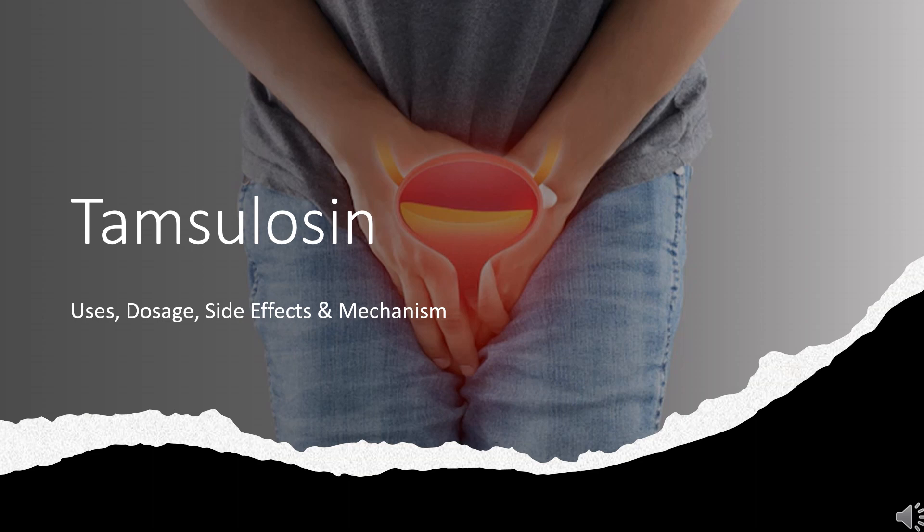In this video: What is Tamsulosin? What is Tamsulosin used for? Contraindications. What are the side effects of taking Tamsulosin? How does Tamsulosin work? How to use Tamsulosin?